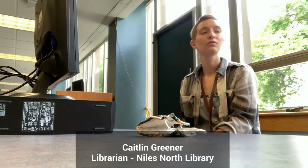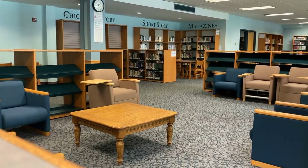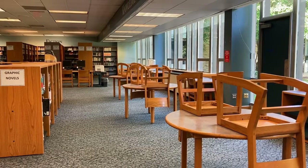Hey guys, it's Miss Greener here, one of the librarians at Niles North. Things are pretty quiet in the library right now because we're closed — really, it's too quiet for my taste.